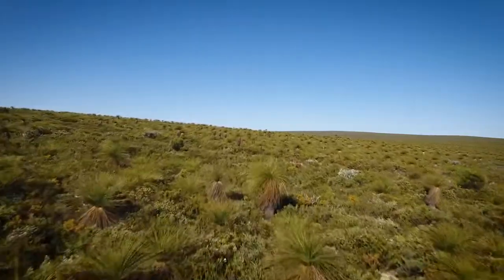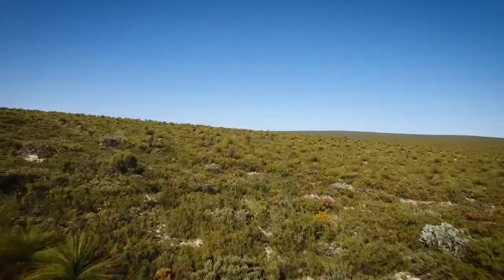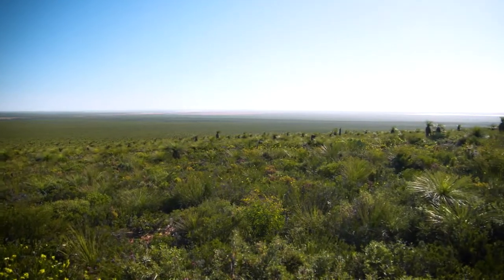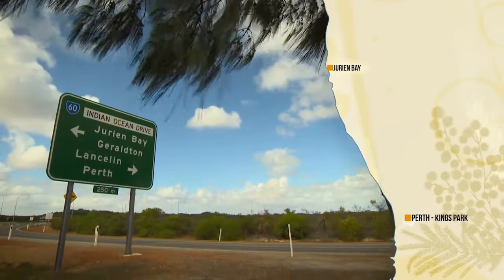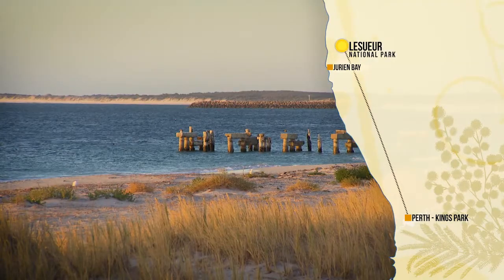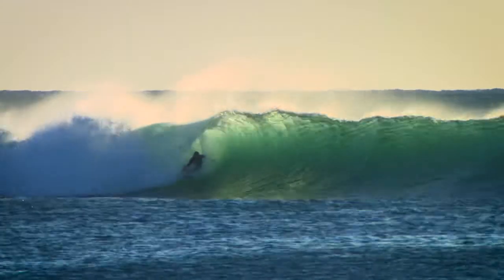Heading north from Kings Park, my first wildflower destination is going to be Lesueur National Park. It's two and a half hours north of Perth on the Indian Ocean Highway. It's beautiful coastal scenery along the way and a highlight in itself.